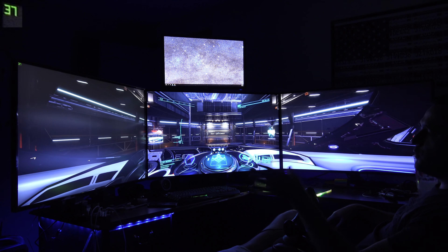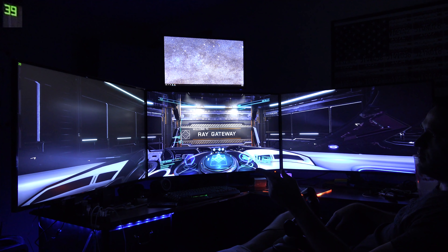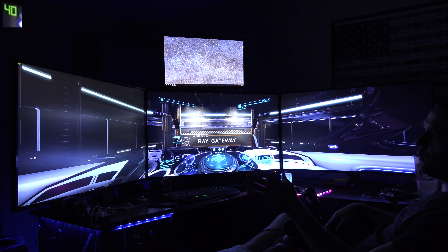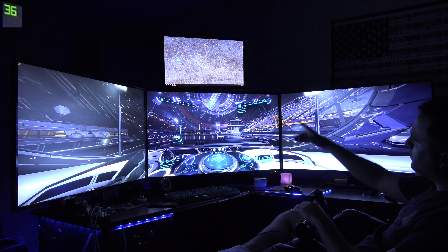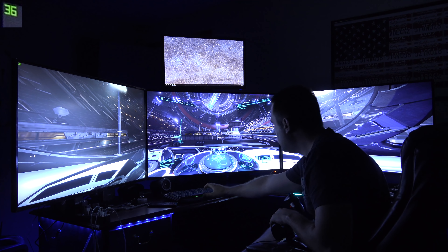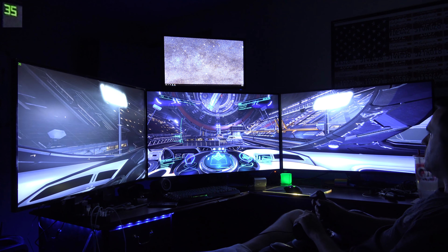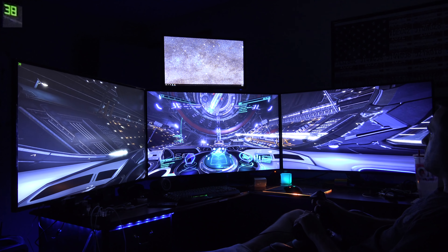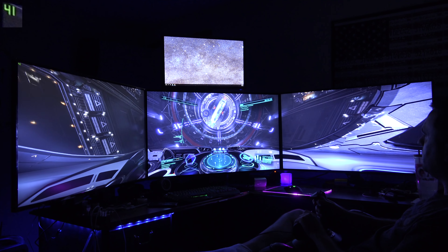With three 4K monitors being pushed off a 1080 Ti, I'm getting about 39 to 40 frames per second, so it's not the smoothest but it's also running a fourth monitor. I'm still hovering around that 40 frames per second.